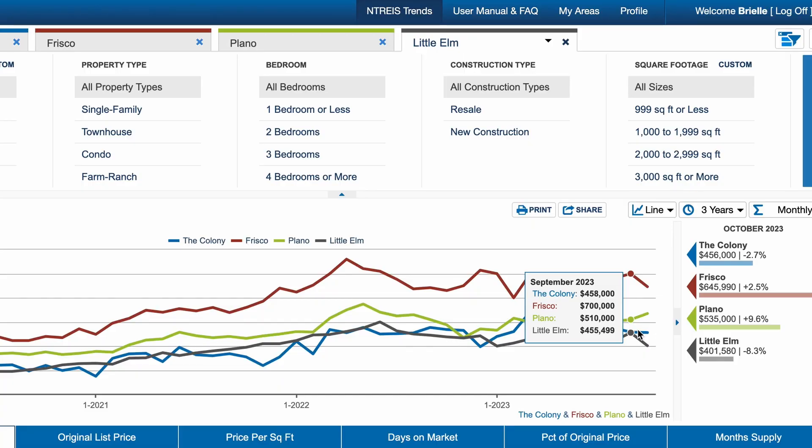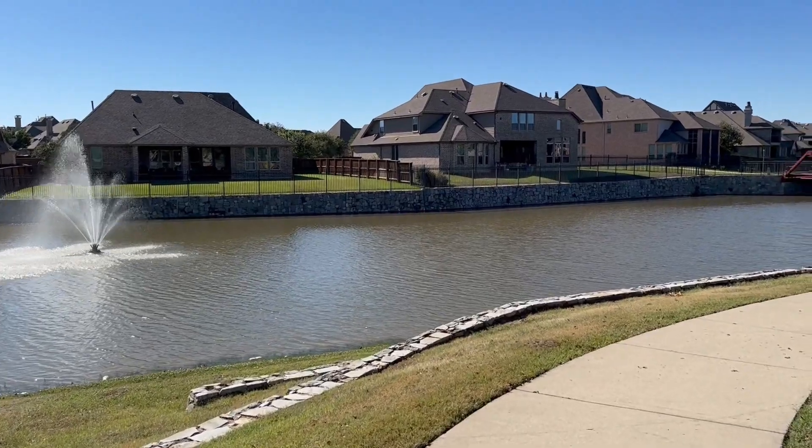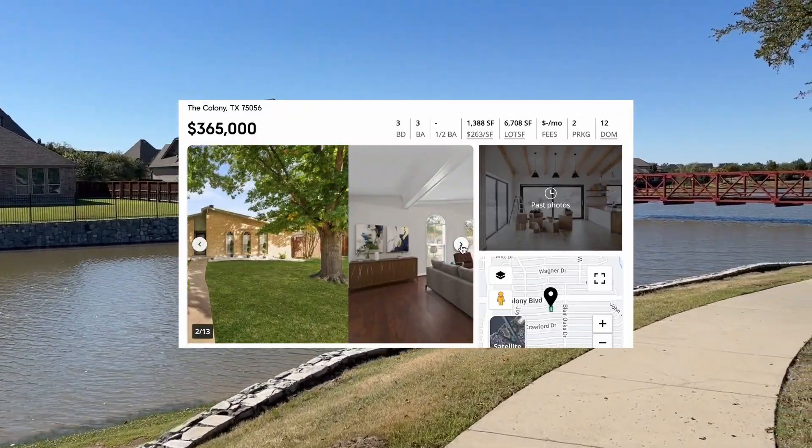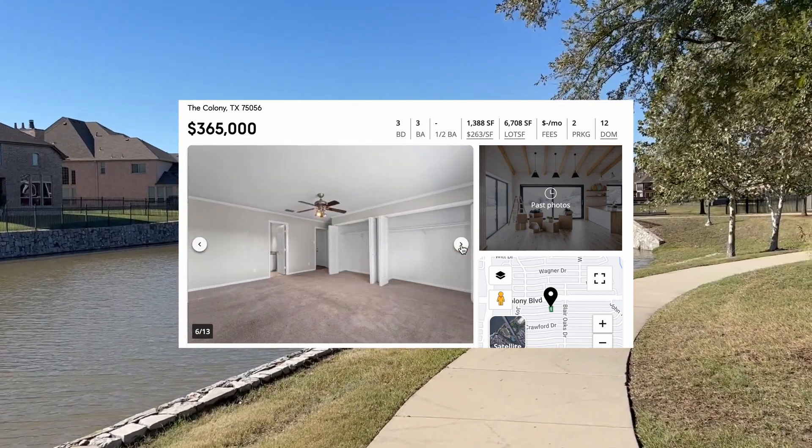Now that we've talked about playing in The Colony, let's get into the real estate market. The average price point here is about $458K, which is a bit more affordable than nearby suburbs with well-known names. The Colony has a mix of older, newer, and to-be-built neighborhoods. As you can imagine, the older neighborhoods with smaller homes are priced lower than the newer master plan communities.